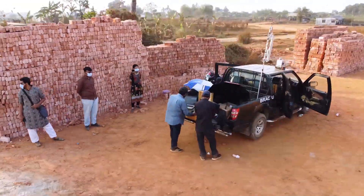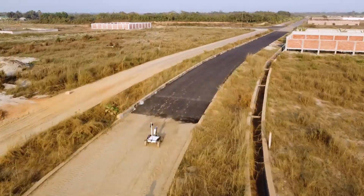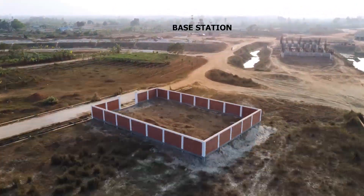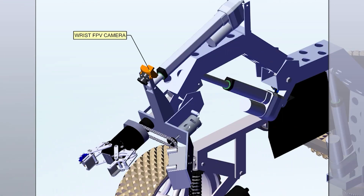Communication between the base and the rover is established using a 2.4 GHz Rocket M2 paired with a directional antenna. The rover is installed with a Bullet M2 paired with an omnidirectional antenna. Furthermore, the 2.4 GHz radio controller is used as a backup communication system. Along with IP cameras, a 5.8 GHz analog camera is also used.